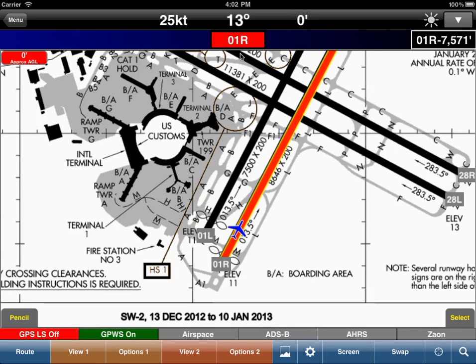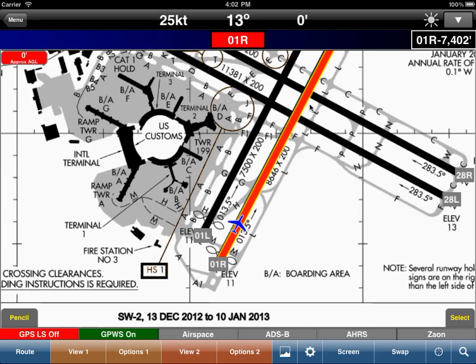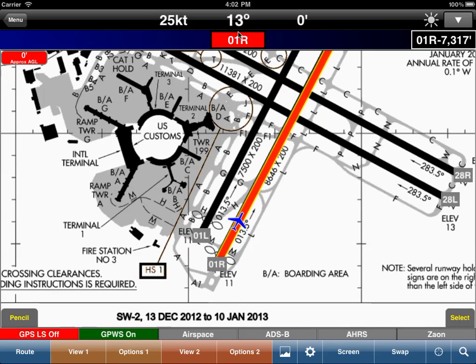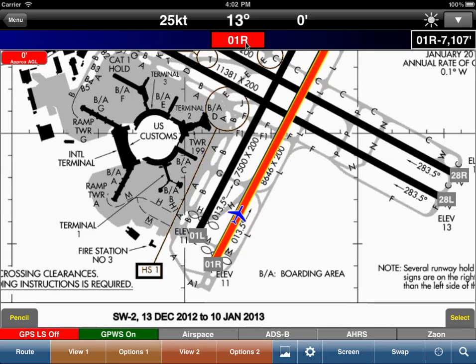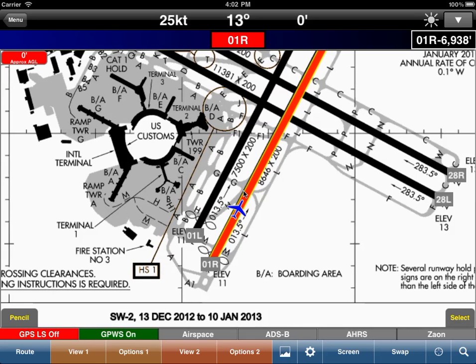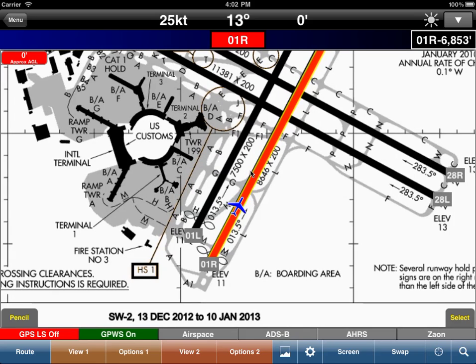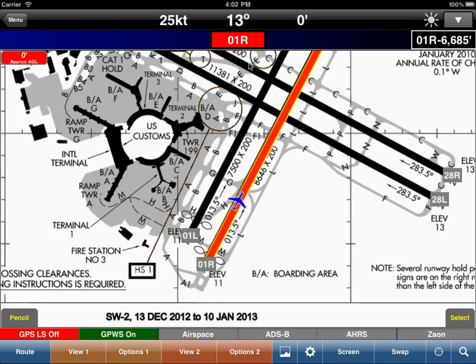Notice how SmartTaxi is not only highlighting the runway that we are on in red, but it's also showing us that we are on runway 01R — not 19L. It actually knows that 01R is the appropriate runway to show. It's a great check just before you power up on takeoff.